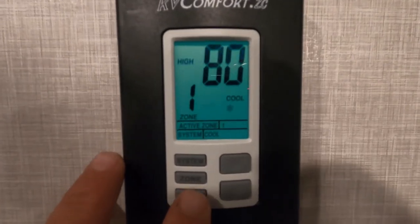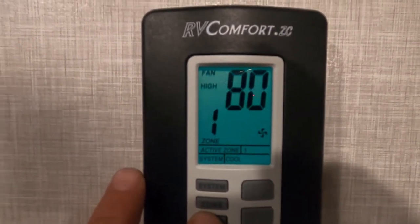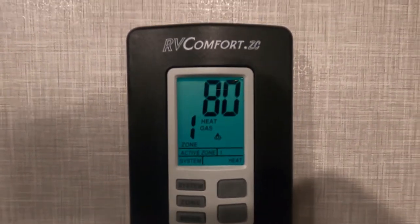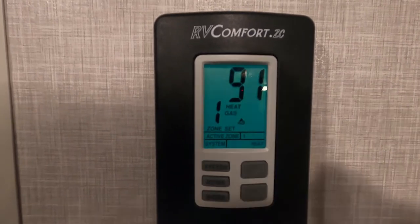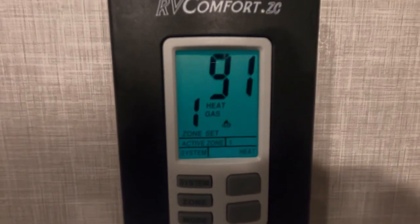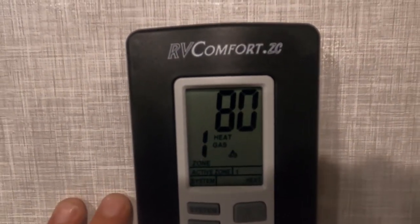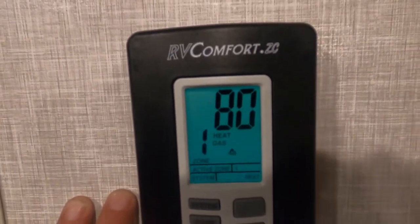If you go to 'Heat' and change your system to heat, wait a second for the gas heat to kick on. You'll notice it takes a little bit longer for the furnace fan to shut off than it does for the AC fan.